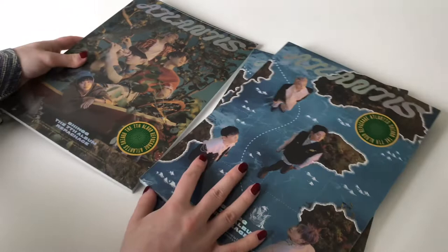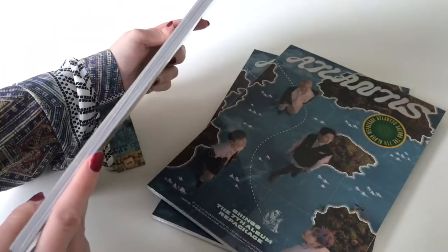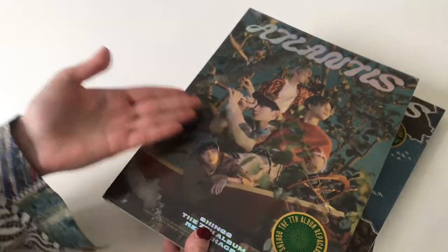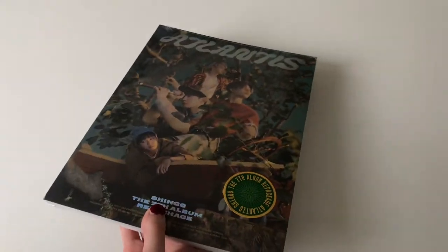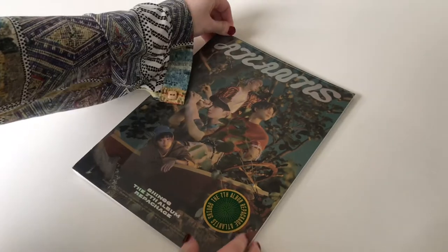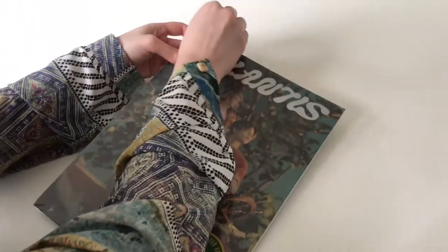So we got one Paradise version — this is so pretty — and we have two Ocean versions. I don't know which one I like more, these are so beautiful. These are more like sturdier compared to Don't Call Me. I'm super excited to see how it looks inside. By the way, in case it's your first time on my channel, SHINee is one of my ultimate groups, so if you'd like SHINee content, feel free to subscribe!